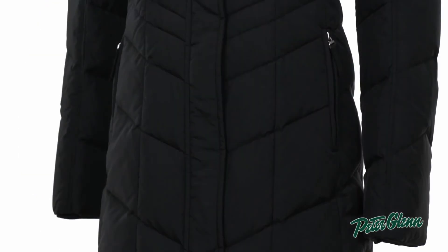There are a couple pockets on this jacket — two at the waist and one on the inside. All three of them are zippered, so if you have stuff in there, it's going to stay nice and secure.